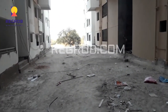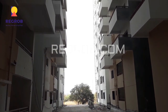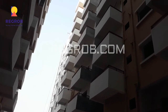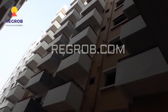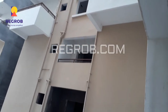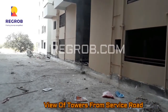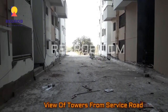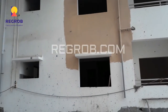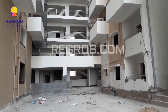The price starts from twenty-four hundred per square feet. This is the view of the towers from the service road.